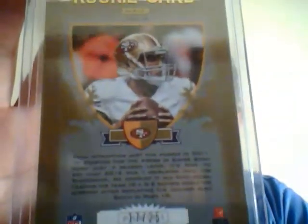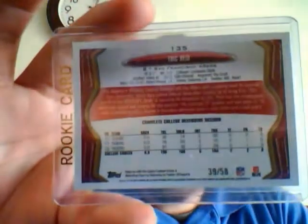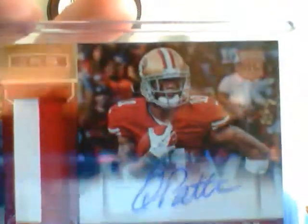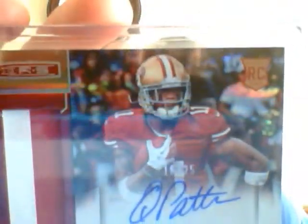Goldish color, and that one is numbered — it's tough to see the numbering but it is 17 of 25. From 2013 Topps Football, an Eric Reed black — that one's numbered 39 of 58. This is a rookie from 2013 Rookies and Stars: Quentin Patton jersey autograph, number 16 of 25.